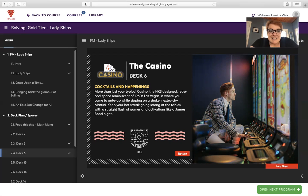The casino is more than just your typical casino. The HKS-designed retro cool space reminiscent of 1960s Las Vegas is where you come to ante up while sipping on a shaken extra dry martini. Keep your hot streak going at the tables with a straight flush of games and activations like a James Bond night — that's fun, I hadn't read about that before.